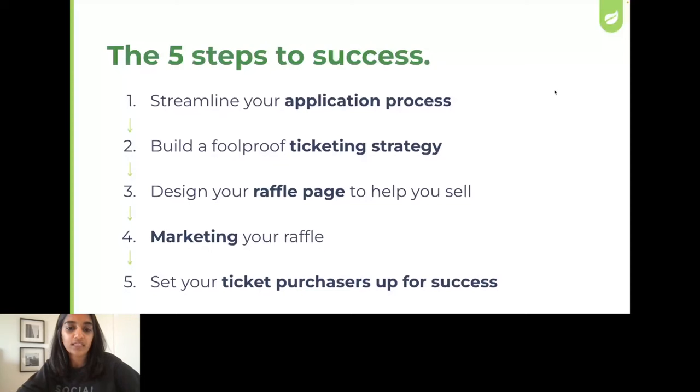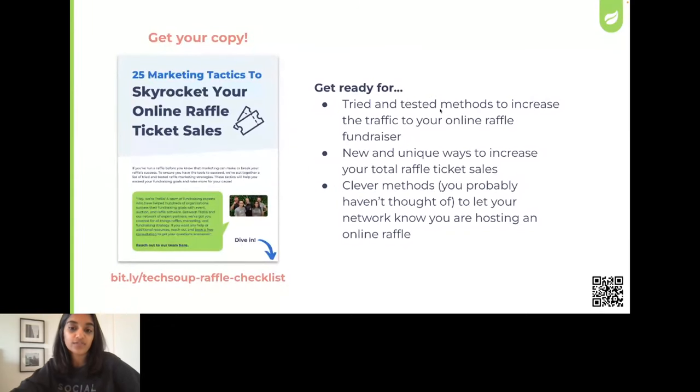Here is where I would like to go: let's briefly review how you can streamline your application process, dive into ticket strategy and designing a raffle page to help you sell more, talk about marketing your raffle, and by the end, talk about how you can set up your ticket purchasers for success. Throughout the session, I also want to share real-life examples from organizations that have succeeded. We have put together a guide of 25 marketing tactics to make your raffle stand out — you can use the link in the chat or the QR code on the screen to download it now.